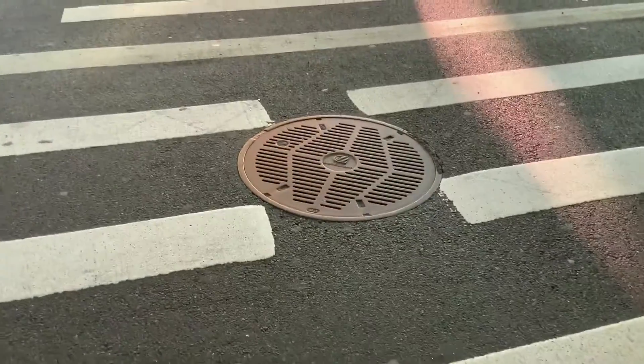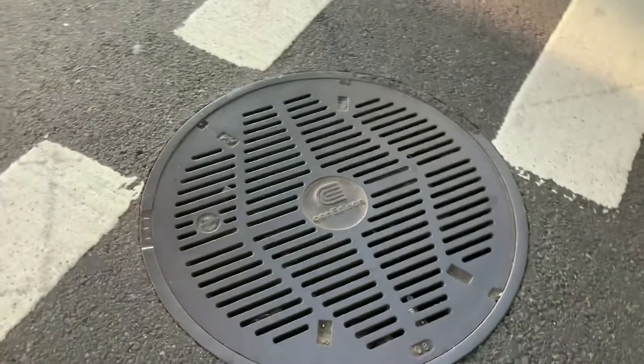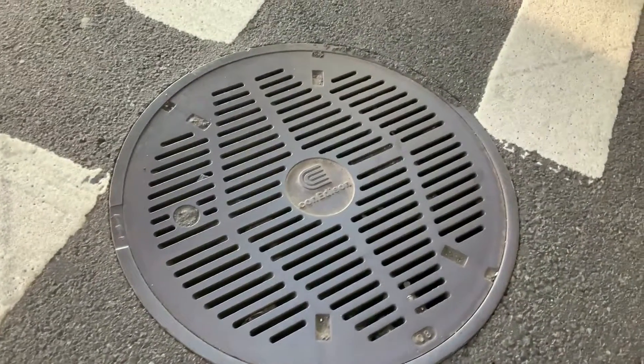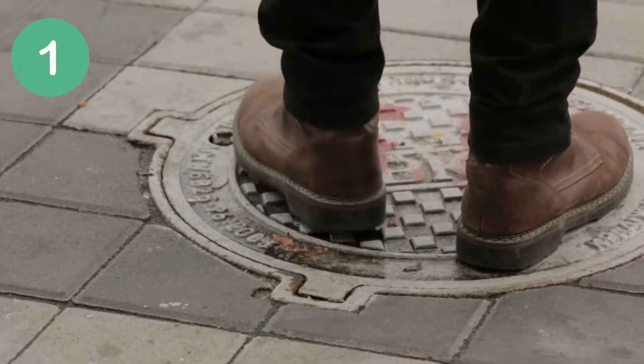If you're in the habit of looking down at your feet as you walk, you may have noticed that most manholes and their covers are round. Of all the potential shapes for manholes, why was a circle chosen? Let us find it out in this video.